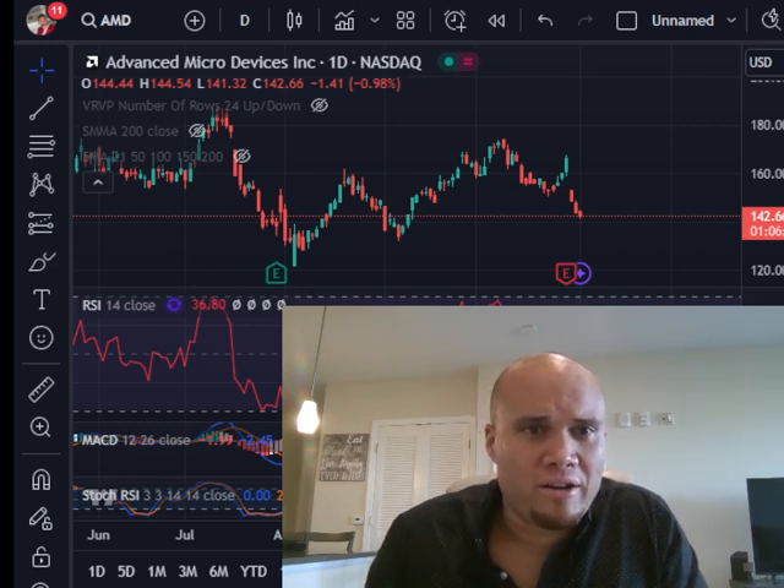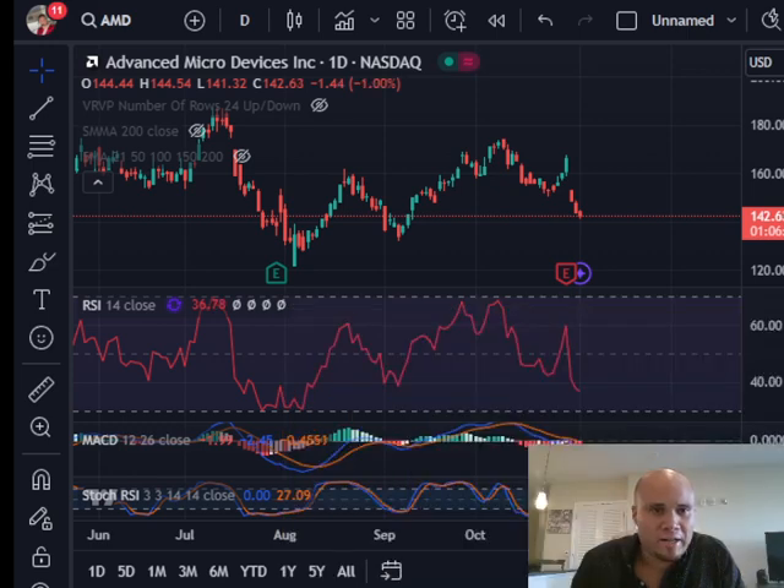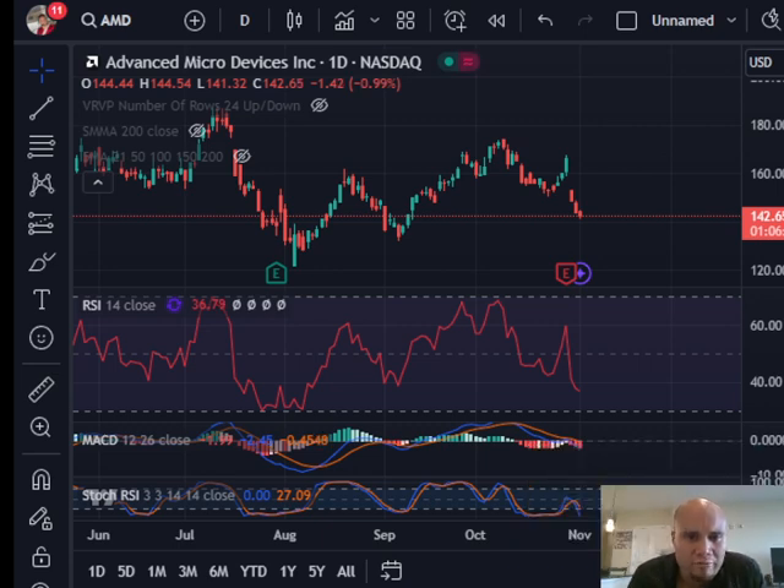We'll first get started with AMD, which reported earlier this week. As we look at the price charts, we'll see where the price might go after it reported its earnings. You should be able to see AMD on the TradingView chart here.